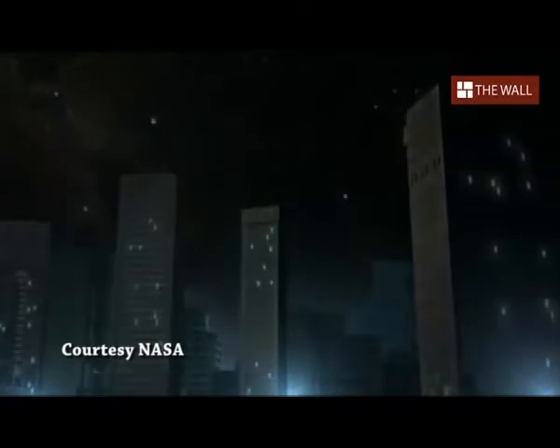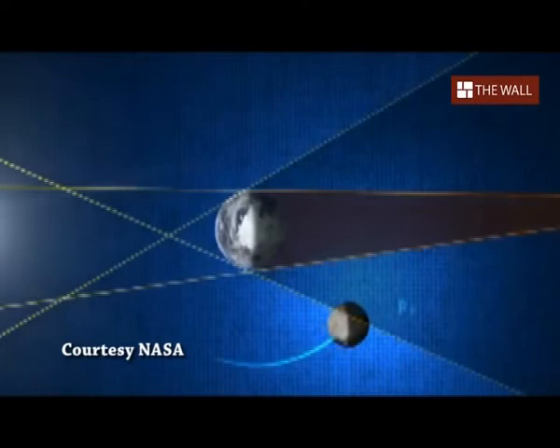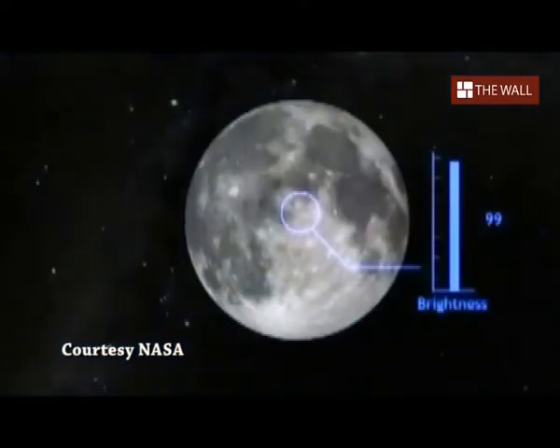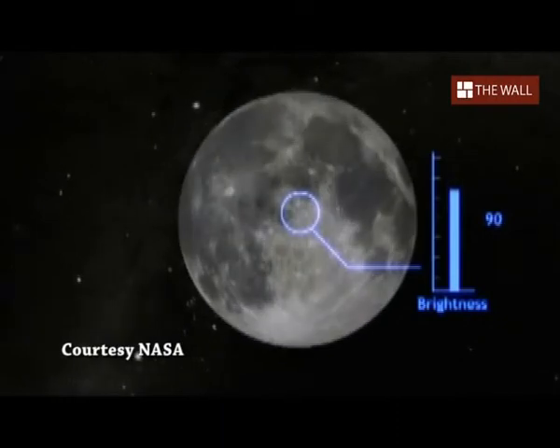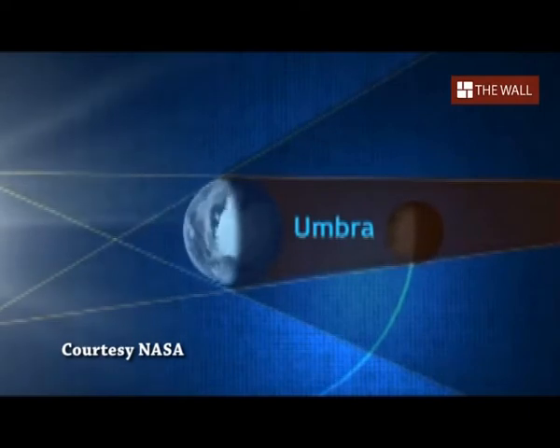If we were to look at what happens from space during an eclipse, it would go something like this. First, the Moon passes through what's called the penumbra, where the Sun's light is only partially obscured — this results in only a slight darkening of the Moon. As the Moon continues along its path, however, it enters what's called the umbra, where all direct light from the Sun is blocked.